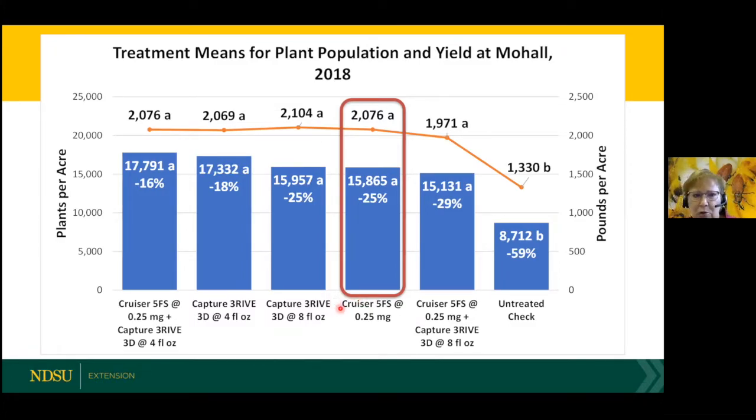The blue bars show plants per acre, and the percentage is the percent stand loss or plant loss. You can see the untreated check is significantly lower than all the treatments. There was no difference between the insecticide treatments, and we saw the same thing for yield — yield was lowest in the untreated. So there's no need to use a more expensive higher rate or to stack insecticide seed treatments with a Thrive.